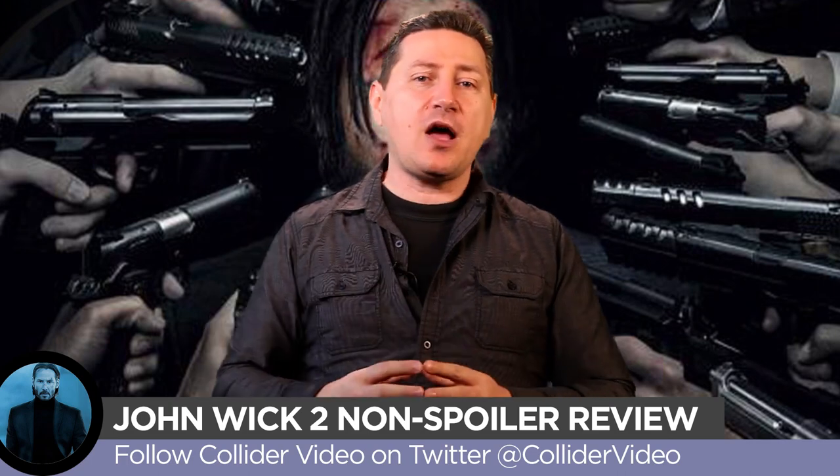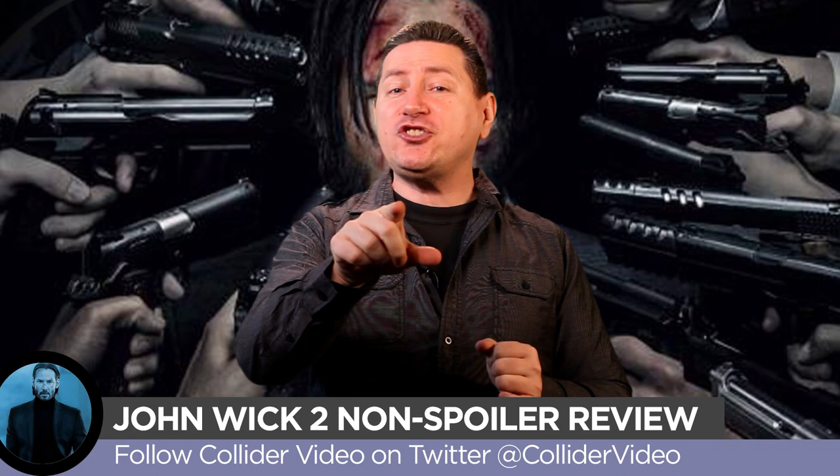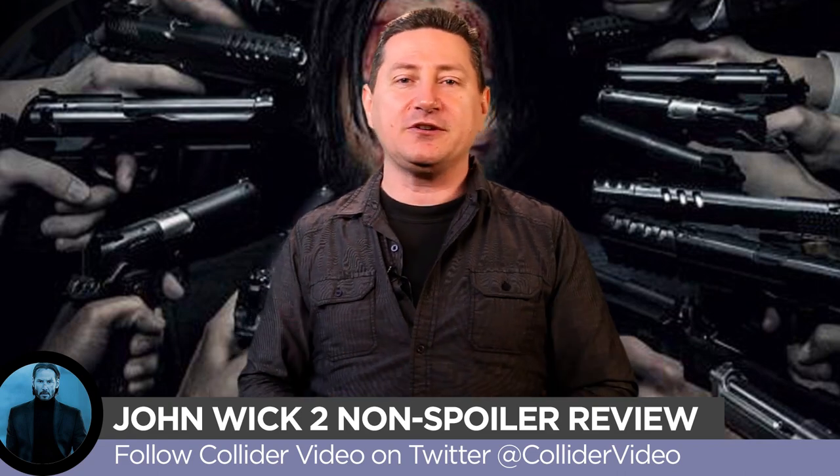Have you had a chance to see John Wick 2 yet? If so, make sure you jump into the comments section and leave your thoughts — what did you think of the movie? Thanks a lot for joining us. Make sure you subscribe to our YouTube channel and stay up to date on all the new stuff we've got coming on Collider Video every single day. I'm John Campi. Thanks for joining me.